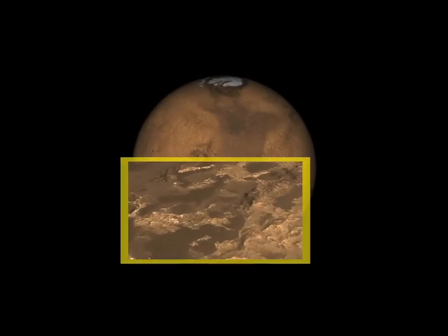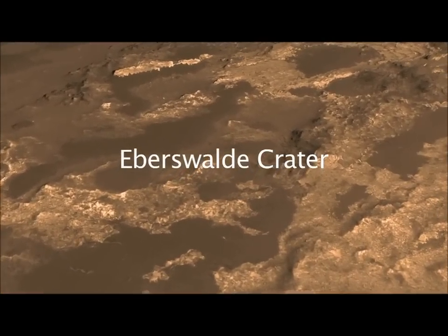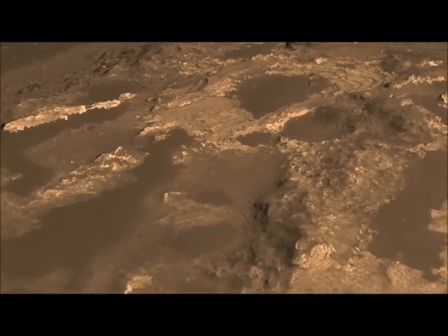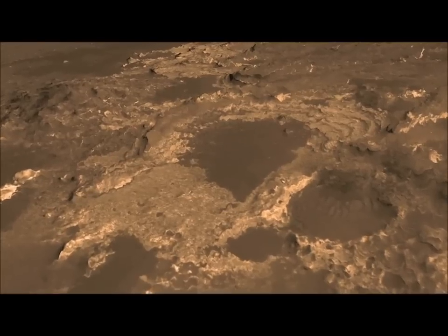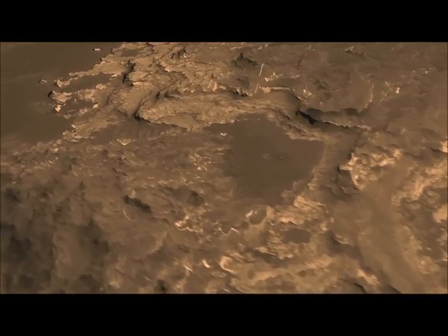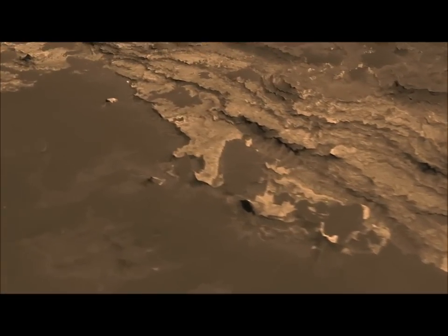The outstanding characteristic of Eberswalde Crater — the thing that calls out to land in this area — is that it has a delta formation like that of the Mississippi River, in which it's obvious that material has flowed in a channel, out of the highlands, down into this crater, and formed a delta formation, highly structured and layered, meaning that there were many episodes of water flowing into the crater.